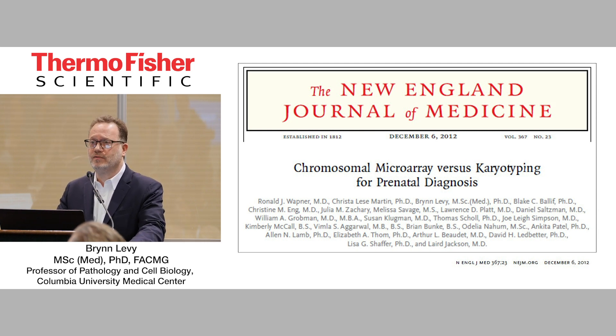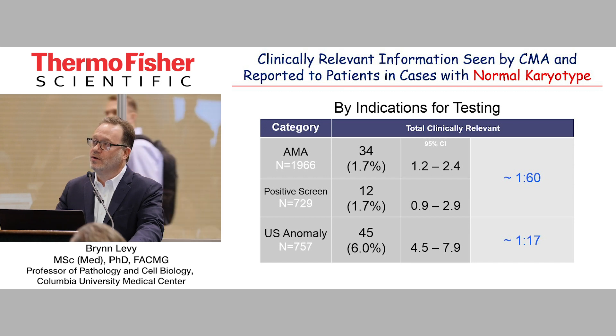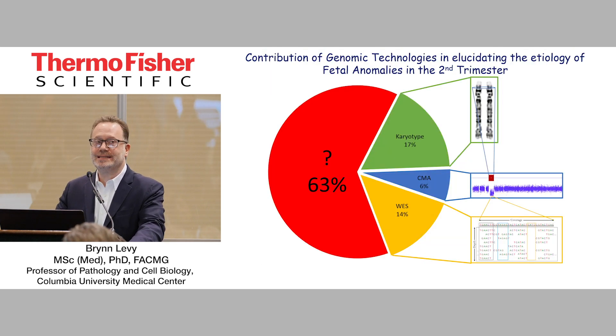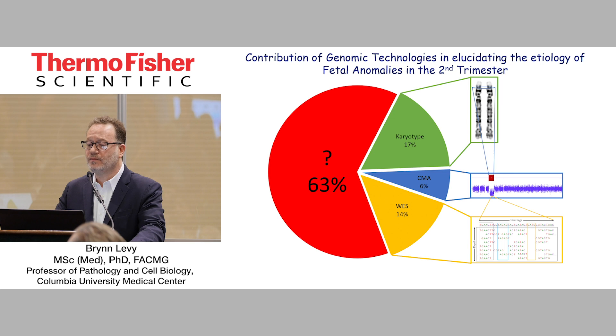At Columbia, we led a multi-center trial, really showing the concordance of microarray compared to karyotype. And then the big surprise — at least for us — was the fact that for those referred for AMA or positive screen, about 1 in 60 or 1.7% of those have a clinically significant copy number change. And when we focus on those with ultrasound abnormalities, it's about 1 in 17, so about 6%. And if we break down the contribution of the genomic technologies we typically use, karyotyping of fetal anomalies in the second trimester will pick up about 17%.